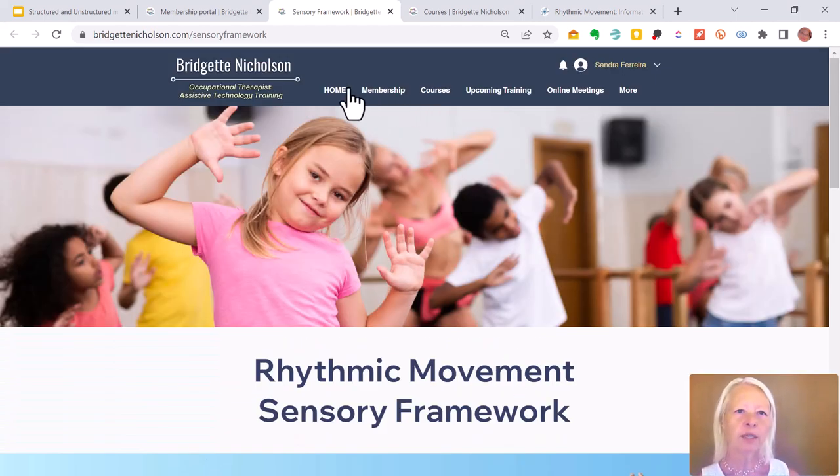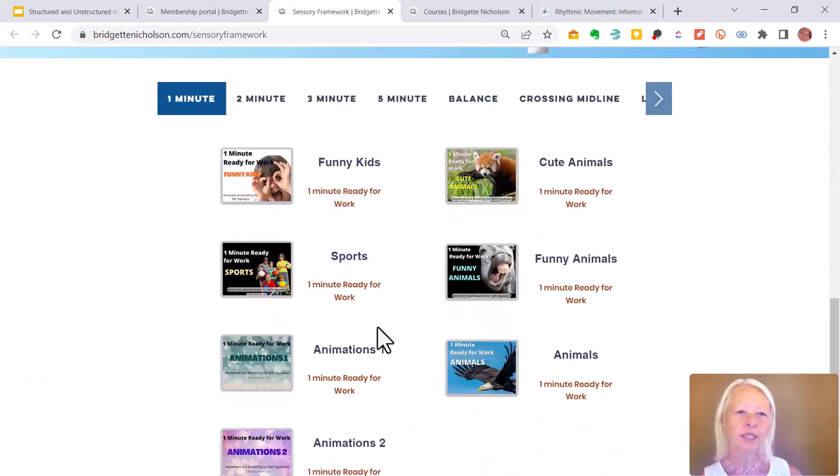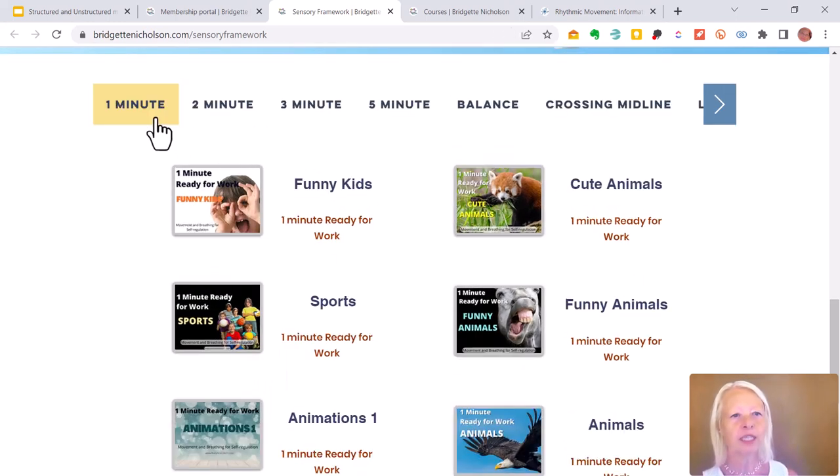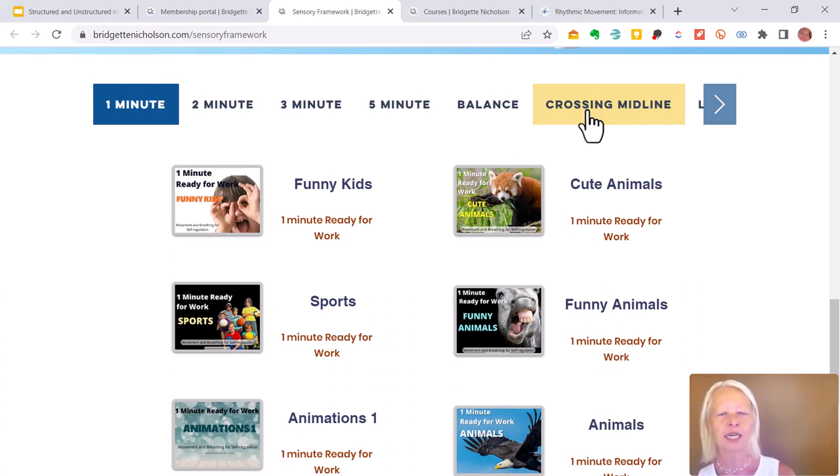This is the rhythmic movement sensory framework on my bridgetnicholson.com training site under the membership section. Once you have a membership, you can go to the sensory framework and find the initial categories. There's one minute, two minute, three minute, and five minute time-based options. Then there are the skill-based categories: balance, crossing midline, lateral flexion, and others. We are also going to have a section for younger and older students, so you can hone in based on the age of your students.